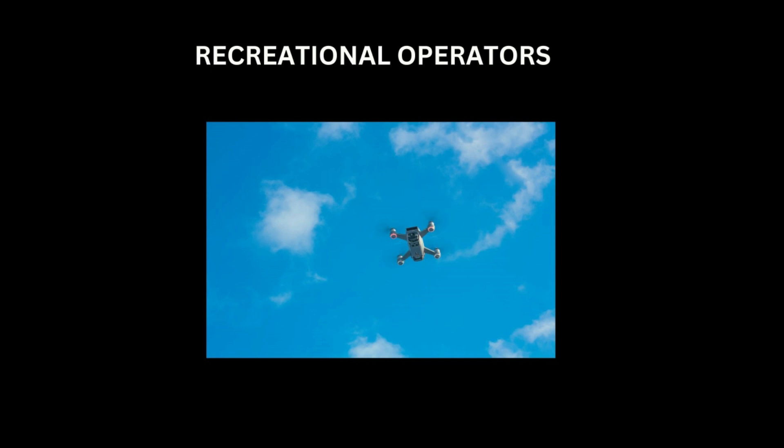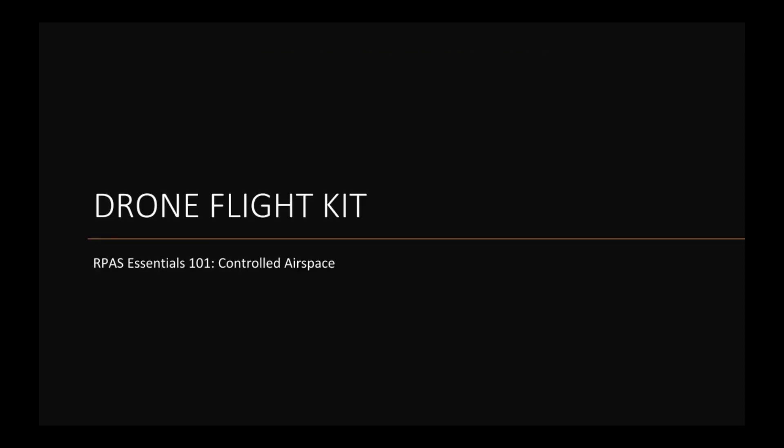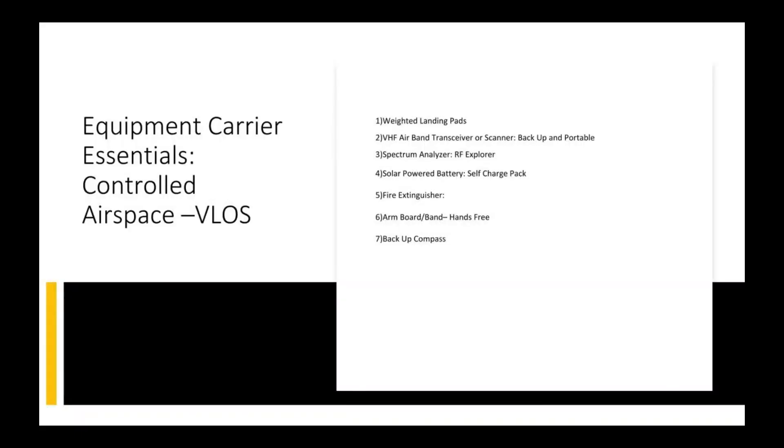Drone bylaws vary from city to city — please look yours up before you fly. These bylaws apply specifically to the city of Toronto. Launching from a parking lot can sometimes work, as long as you have property permission. Some people have done this by paying the parking fee and making a mutual agreement with the parking lot owner — pretty ingenious. Whether you're a recreational operator or flying in the basic or advanced categories, you need to be well aware of Toronto's bylaws, including rules about flying in parks.